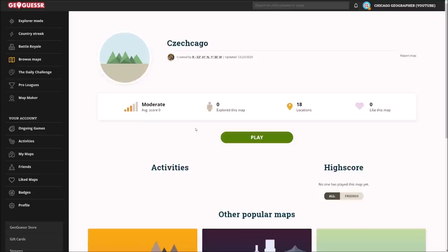Hello everybody and welcome to the third episode of my Czech Republic Geoguessr series. Today we're doing something a little bit different from the last two episodes. One of my viewers created this map called Czechcago, which includes 18 locations of the Czech American community in and around Chicago. So I'm pretty excited for this map — it should be really interesting to explore Chicago and the nearby area, looking around at the Czech American community sites.